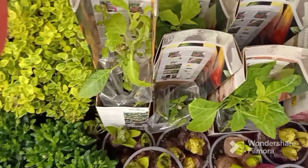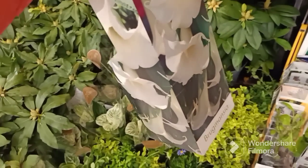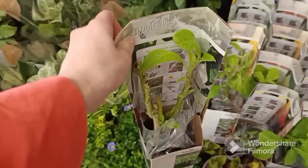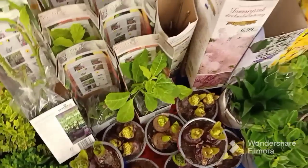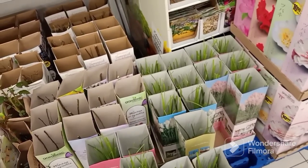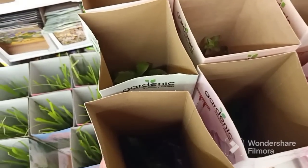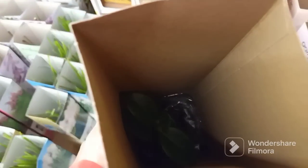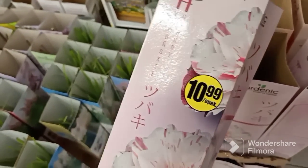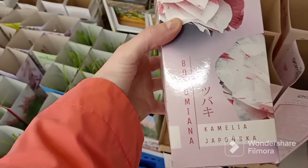W Biedronce znajdziecie bardzo dużo roślin, które są właśnie w takich kartonikach w niskich cenach. Są to rośliny już, które mają liście, albo które właśnie wypuszczają jakieś pączki. Są to również krzewy, również trawy. A tutaj znalazłam, o ile dobrze pamiętam, to była chyba kamelia, albo piwonia. Nie jestem pewna, ale chyba kamelia.